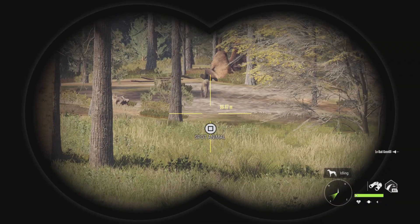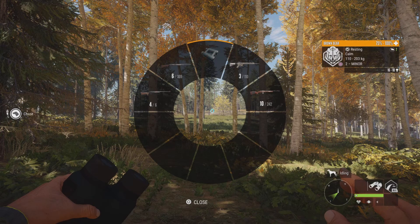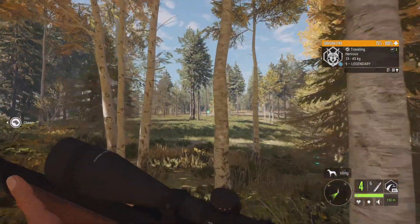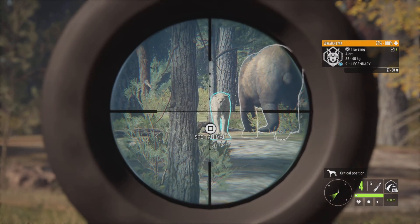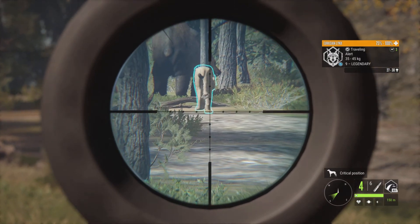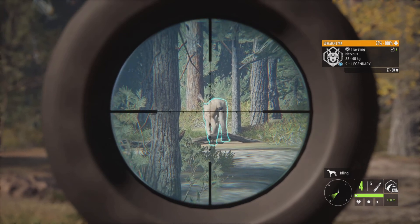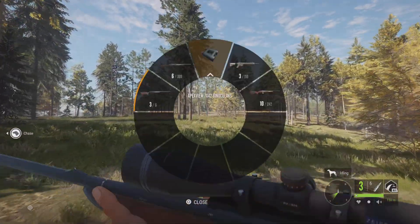So I decided to track a max weight estimate lynx, and there's also a max weight estimate brown bear right there. But that is a legendary lynx right in front of us. So if he wouldn't mind giving us a shot, that would be fantastic. He's alert — I need him to go broadside. Come on buddy, please turn around. Just turn. Got him — he's dead. Level 9 lynx down. Holy smokes.